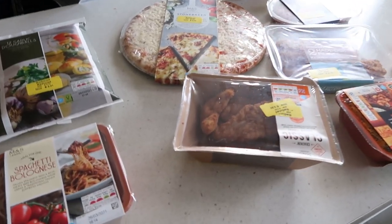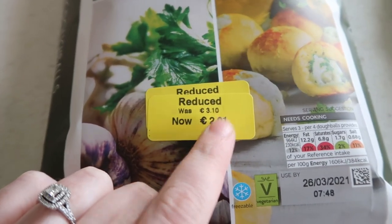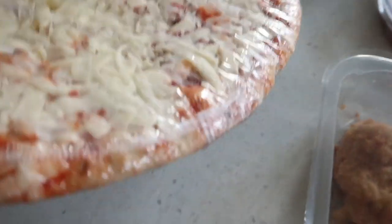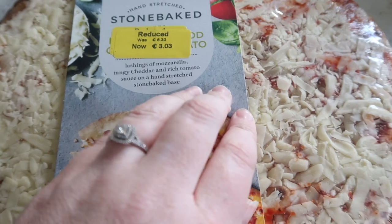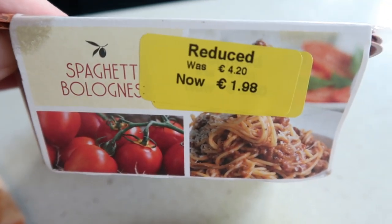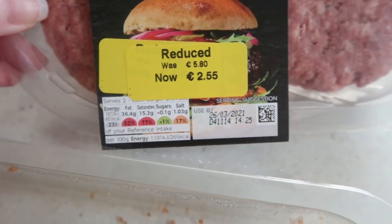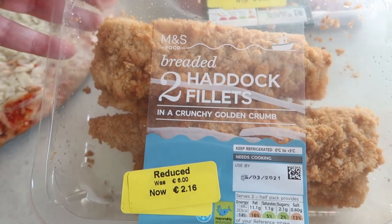So this is the Marks and Spencers side of things. First off we got these garlic dough balls — they were £3.10 and now £2.01. We then got this stone baked tomato and mozzarella, like a margarita pizza, it was £6.30 and now £3.03. We got two of these spaghetti bolognese, £1.98 now. Best ever burgers, £2.55. We then have two haddock fillets, £2.16.